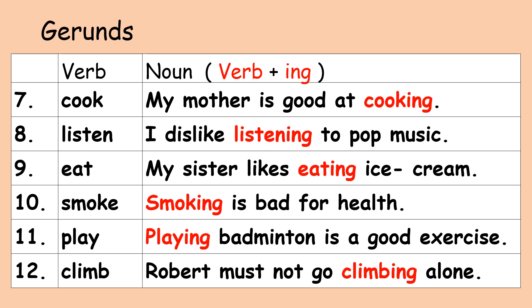Number nine, verb: eat. Gerund: eating. My sister likes eating ice cream. Number ten, verb: smoke. Gerund: smoking. Smoking is bad for health. Number eleven, verb: play. Gerund: playing. Playing badminton is a good exercise. Number twelve, verb: climb. Gerund: climbing. Robert must not go climbing alone.